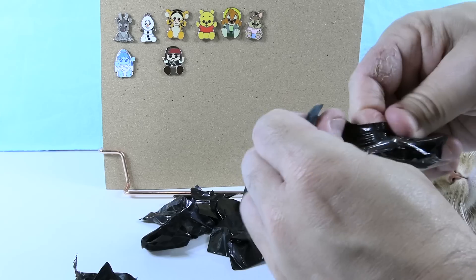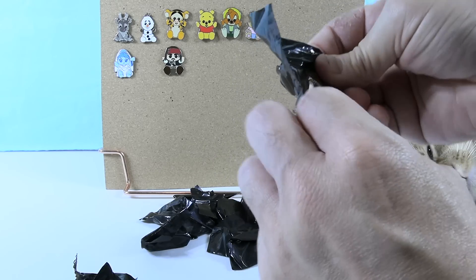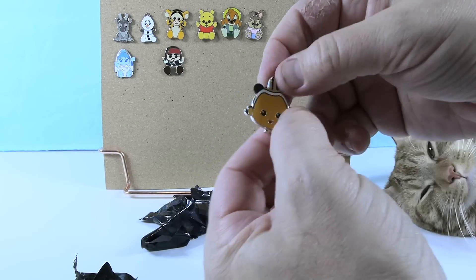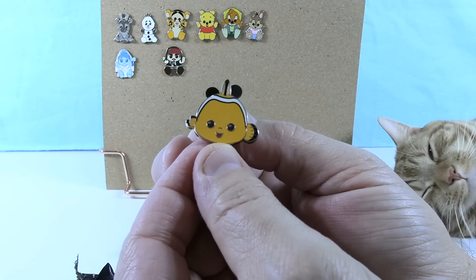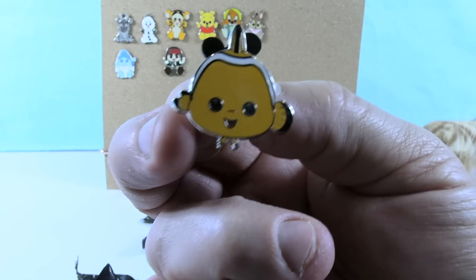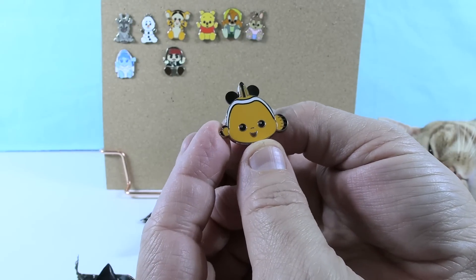After struggling with stuck plastic packaging, Shannon opens a pin and finds Nemo — somebody new! It's a little Nemo wishable with one big fin and one little fin, looking straight at you like he's staring into your soul.